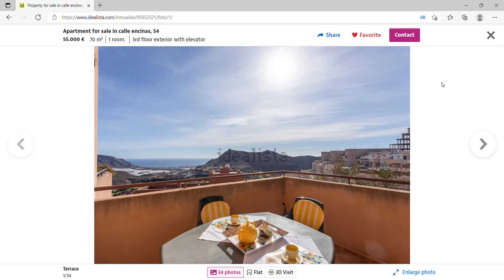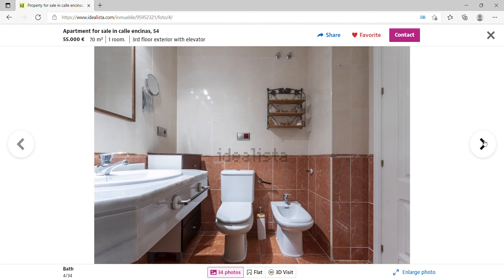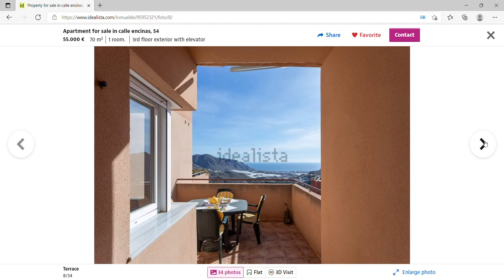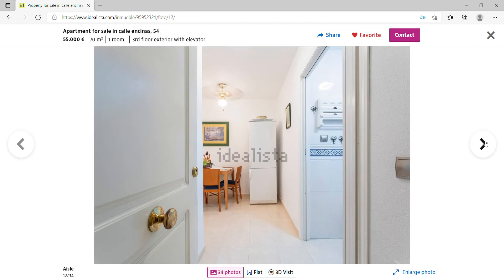This one-bed, one-bathroom apartment was built in 2004, has private storage on the ground floor, and is about 25 kilometers from Almeria airport. Looking inside, there's a small terrace with a sea view, a kitchen, a dining area, a quite large bathroom, a big bedroom, and a living room that opens onto the terrace with the sea view. On-site there's also a swimming pool.